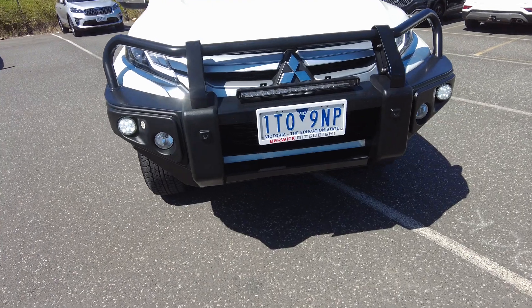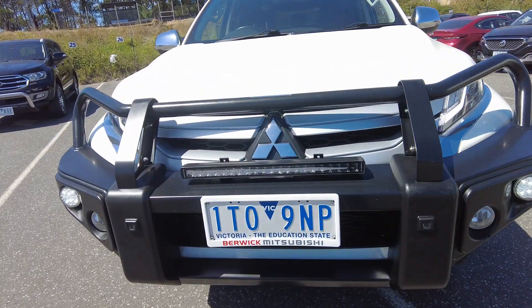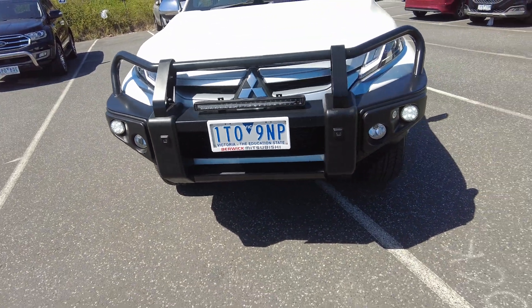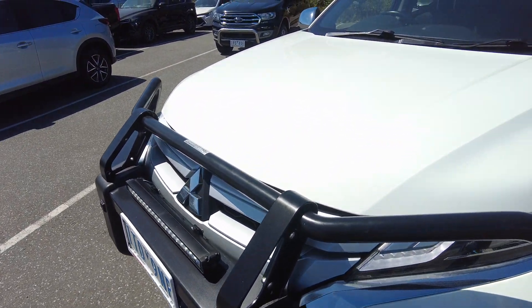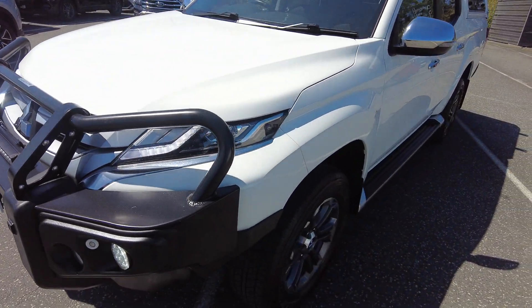At the front of the car you've got your front sensors, fog lights, and headlights. There's even a light bar fitted just there, and a really nice bull bar as well. You've also got your daytime running lights and headlights behind here.